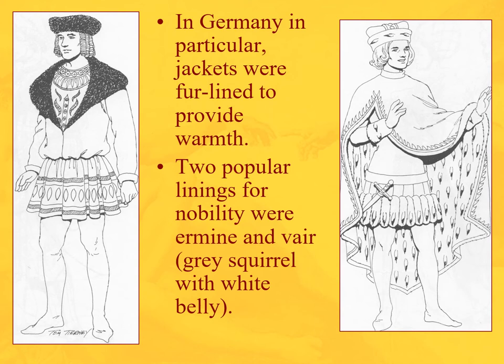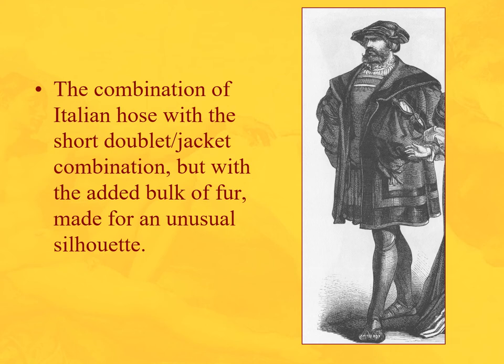In Germany, because it's colder, we get fur-lined jackets for warmth. Two popular linings are ermine and vair — a gray squirrel with a white belly. You can recognize ermine by these little dot markings. They're keeping the short doublet-jacket combination but padding up in the north. A German gentleman with a bulky jacket over little hose creates a very distinctive top-heavy silhouette on stick legs — particularly characteristic of the English Tudor period.